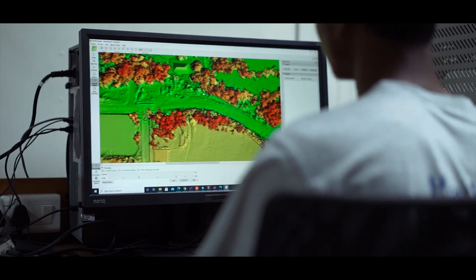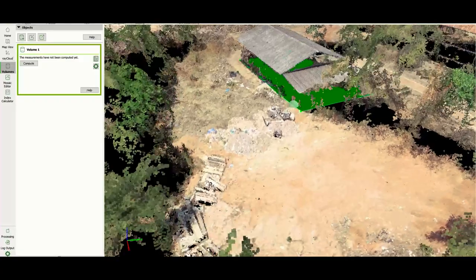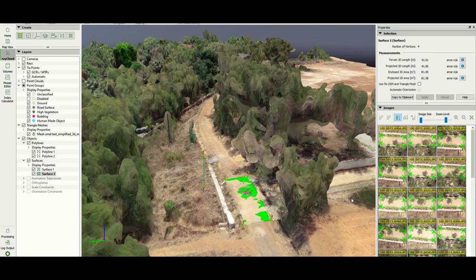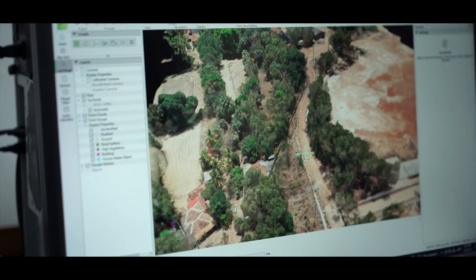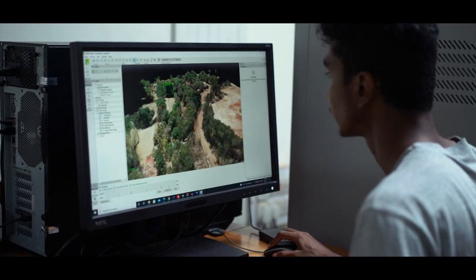From this we can get the orthomosaic map, DTM, and DSM elevation model, from which we can obtain detailed measurements of any point in the area — such as cutting and filling, area calculations, volume estimation, etc. This data can also be used for creating 3D mapping and printing.